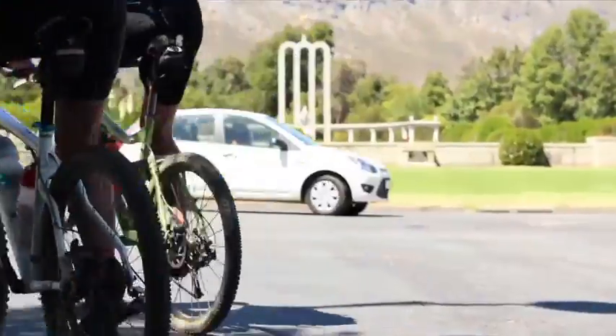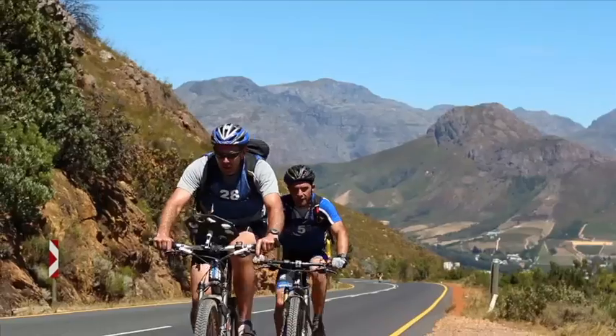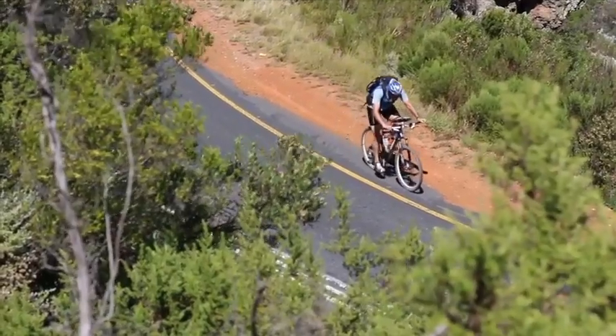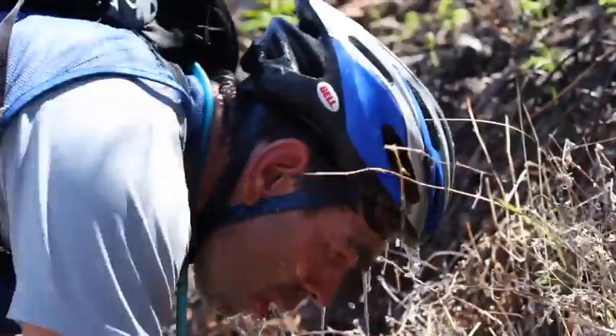Once back on the bikes, short course teams had a rather straightforward trip home, but the long course guys first had to scale Franschhoek Pass. This gruelling tar climb was only made worthwhile by the spectacular views and cold spring water at the checkpoints.